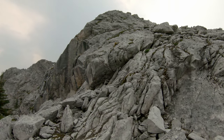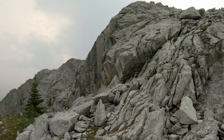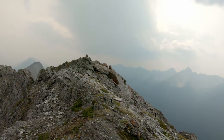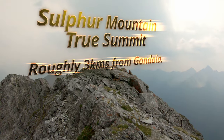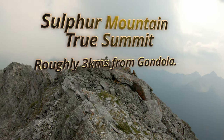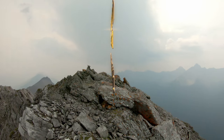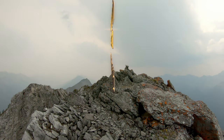Final little scramble to get up on the third peak summit ridge here. Just getting to the true summit of Sulphur Mountain, which is the third peak east of the gondola station — up top.